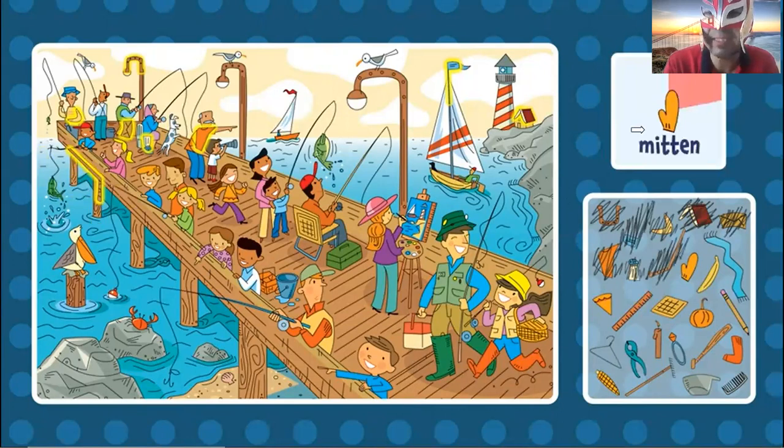Now the mitten. Can you find the mitten? The mitten is brown. Where can I find the mitten? Oh, right here. The mitten.